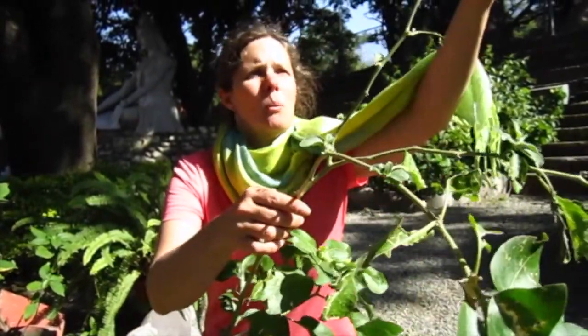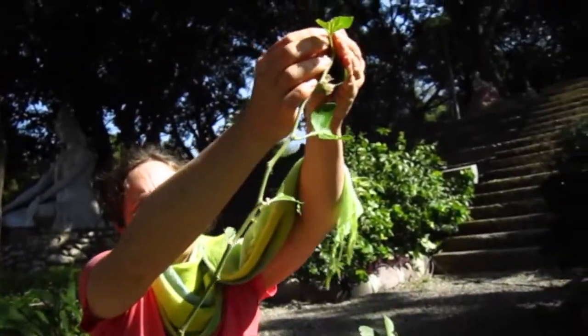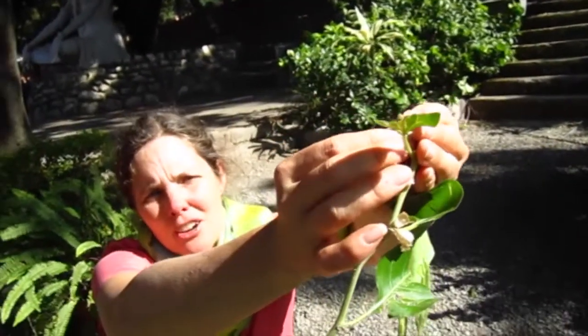This is where the seed pod came from — this is so beautiful. If you open up one of these, you should see the little red seed pod in there. Isn't that cool?